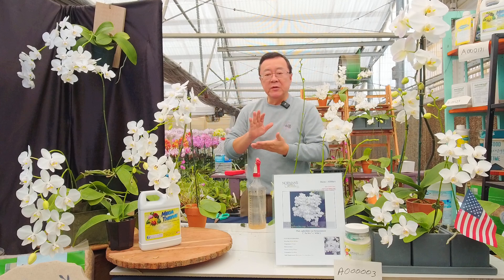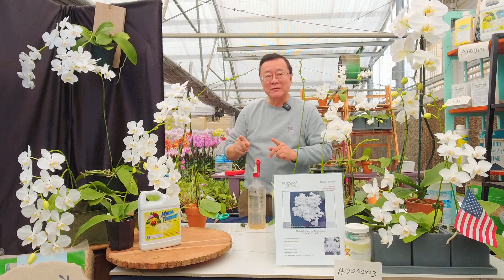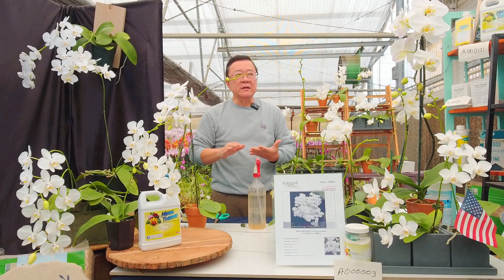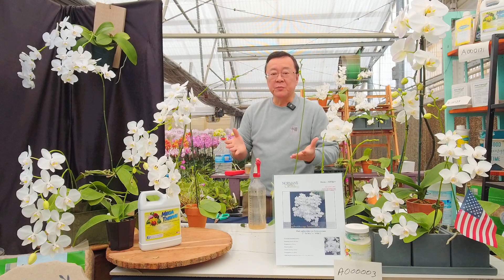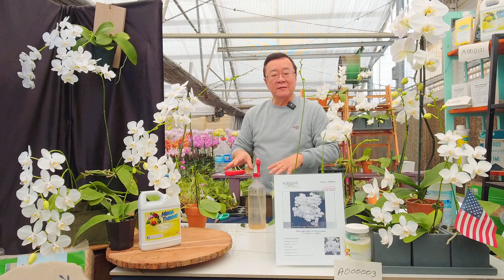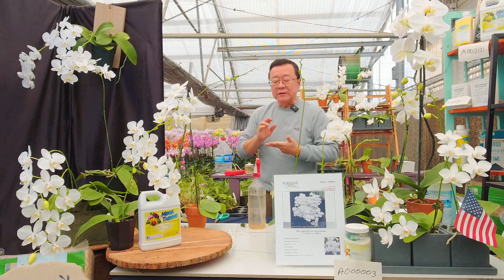Formosanum is a very important species — it was actually my first Phalaenopsis when I was about 10 years old in Taiwan. Back in the late 60s and early 70s, there was no artificial propagation method for this particular species, so all the specimens I encountered growing up were jungle-collected.